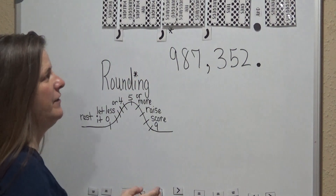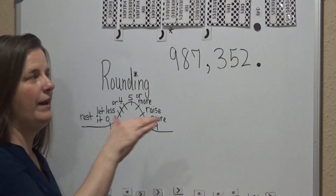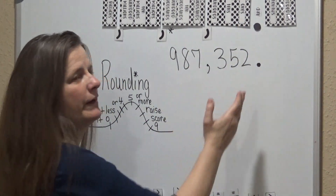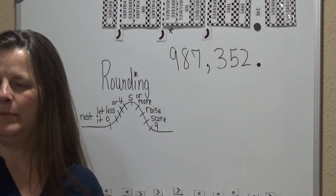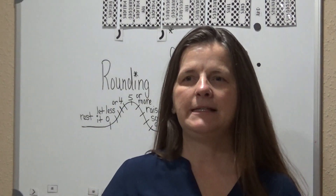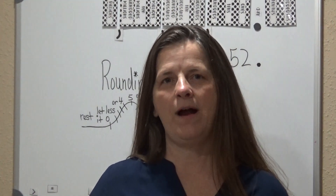I went ahead and made an asterisk here so we'd know where we need to go, and I went ahead and wrote a number out for us to work on. I've made a decimal marker because we're only working in whole numbers. Before we move on, there's a little thing that I do with students: when we're rounding, whatever number we're rounding, we look to the right.